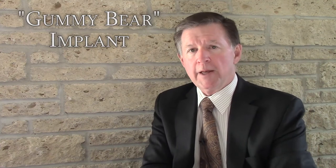The gummy bear implant is an implant where the silicone on the inside has about the same consistency as a piece of gummy bear candy. So if you cut a piece of gummy bear candy in half, it just falls apart — nothing really comes out. And that type of consistency is what defines the gummy bear implant.